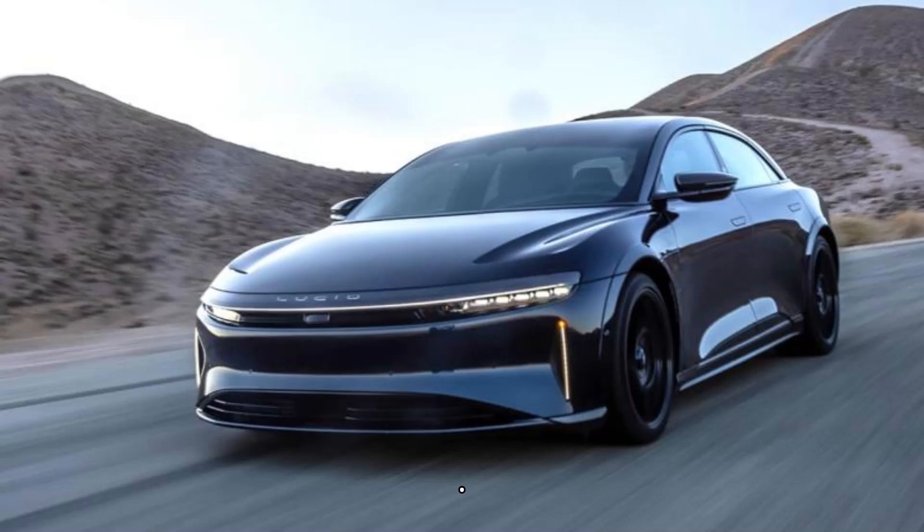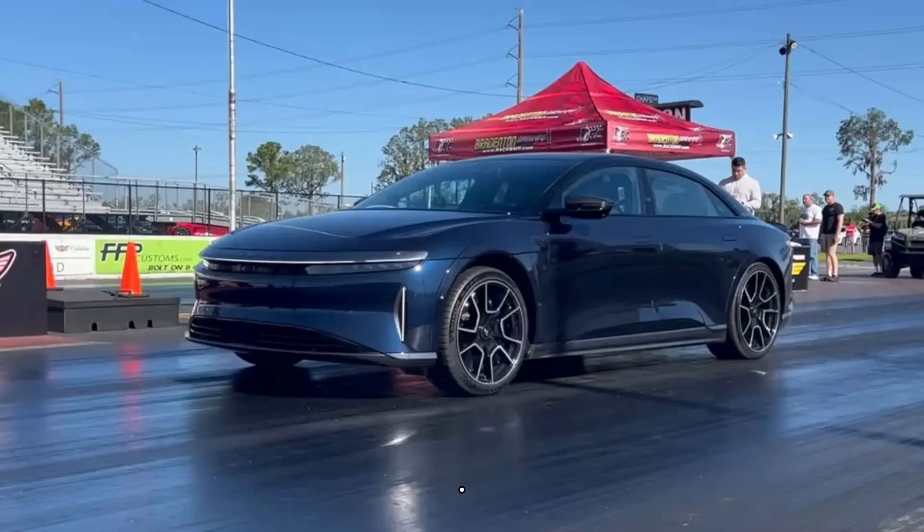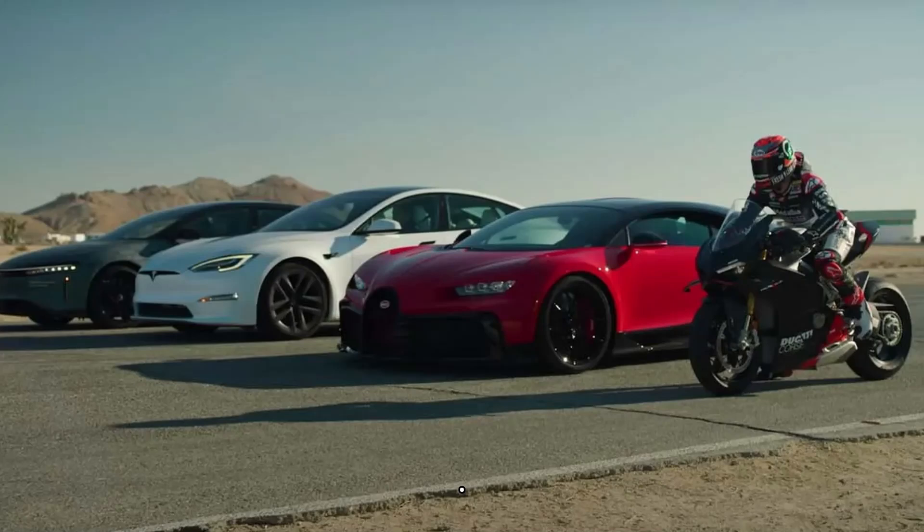Its maker claims it can accelerate from 0 to 60 miles per hour in 1.89 seconds and go on to a top speed of 205 miles per hour. Meanwhile, the claimed quarter-mile time is 8.95 seconds.